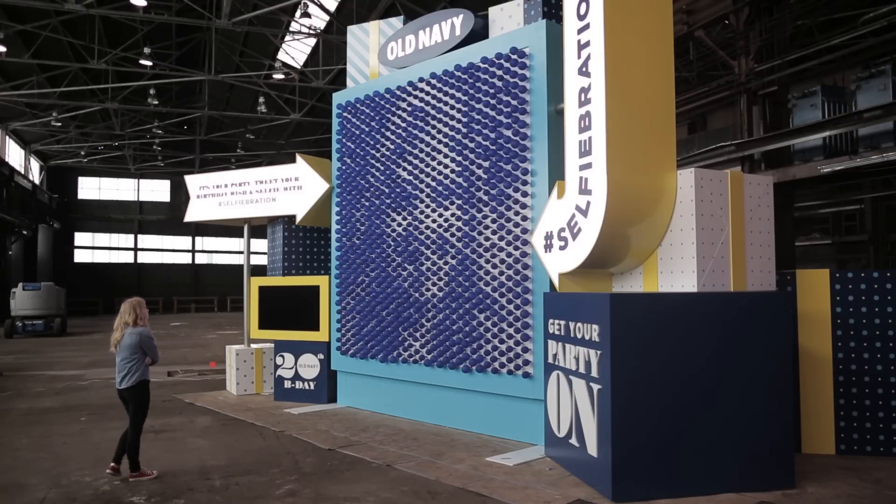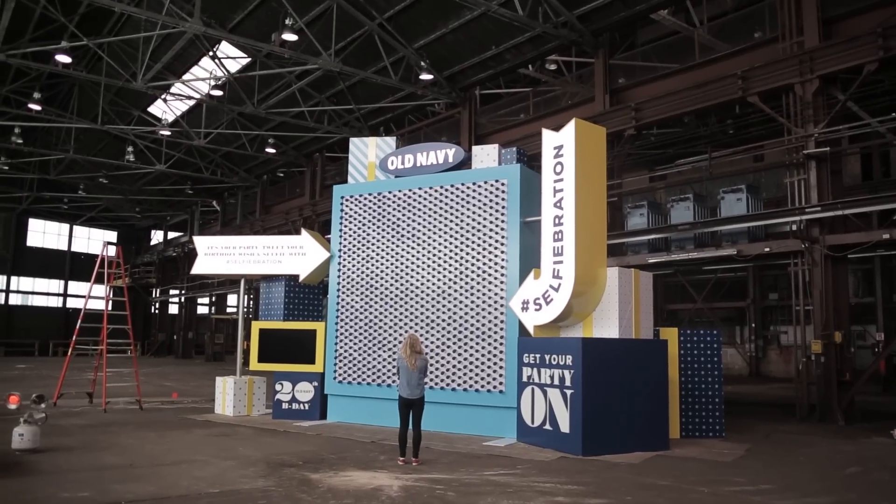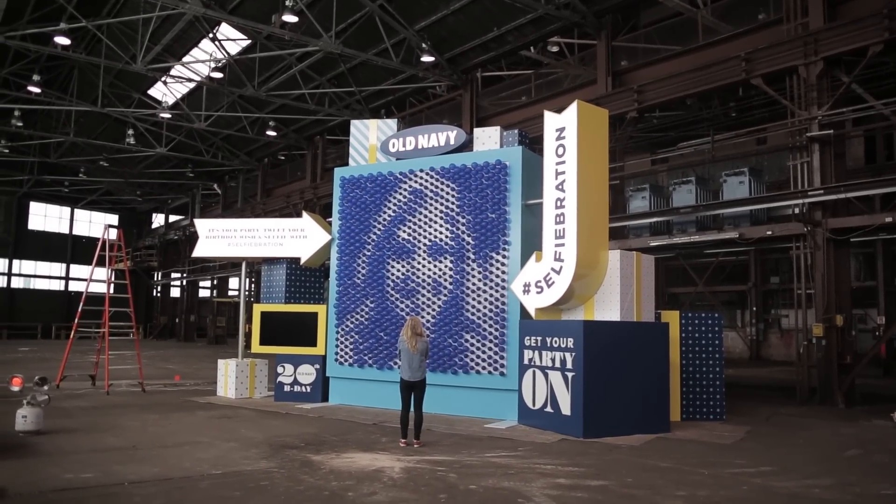The machine is designed to create two selfies per minute. We're hoping to run this machine all day long for eight hours, trying to make up to a thousand selfies per day.